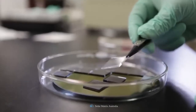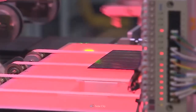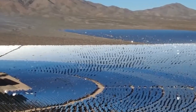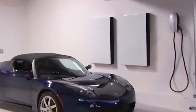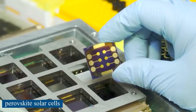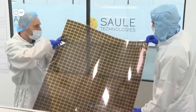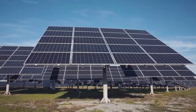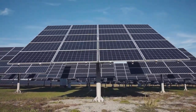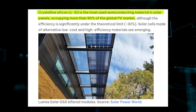Research and development on novel solar energy materials is at its peak to achieve maximum solar-to-electricity efficiency at low cost, in response to a rapidly expanding market and the creation of new applications. Crystalline silicon, thin films, and the next-generation perovskite solar cells are three forms of semiconducting materials that are currently the focus of extensive research. Although the efficiency of solar panels made from crystalline silicon is far below the theoretical limit of 30%, crystalline silicon still accounts for more than 90% of the worldwide PV market.